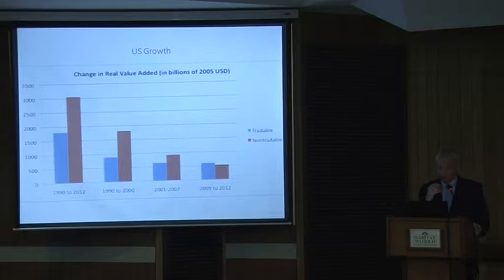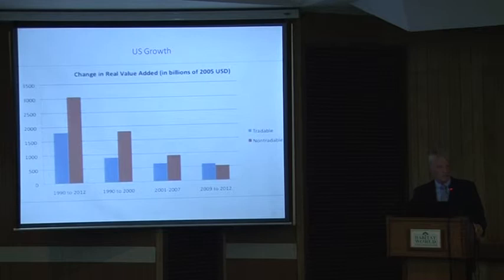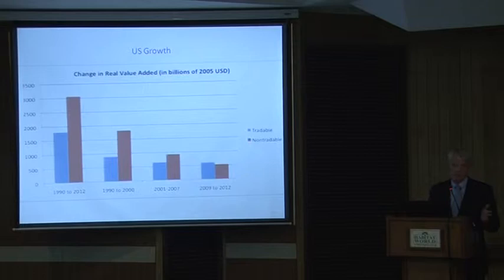In any advanced economy, the non-tradable side — and you'll have to take my word for this because it takes a lot of data to prove it — is about two-thirds of the economy. It's got huge things in it like government, health care, retail, hospitality, hotels, food and restaurants, construction, all that sort of thing. It's about two-thirds, a little more in terms of employment.